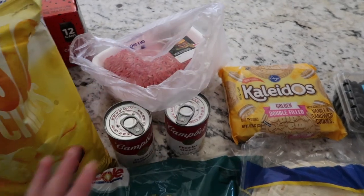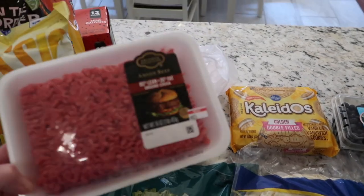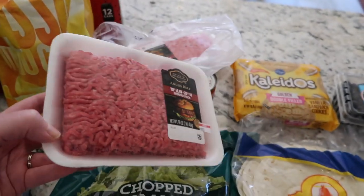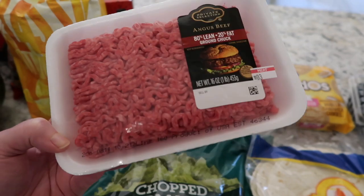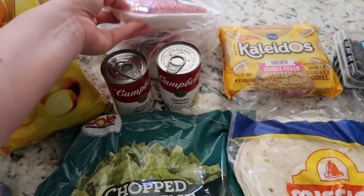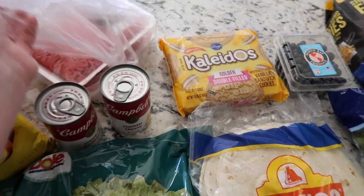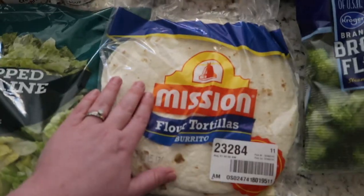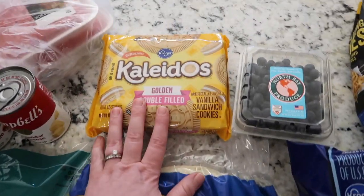I keep buying more ground beef because it's still on sale. This is Kroger's Private Selection Angus 80/20 ground beef — it's been on sale for $2.99 a pound for the last few weeks. You can't hardly find ground beef for $2.99 a pound, let alone the private selection kind. I got two more pounds to have in the freezer, or we might use it tonight.